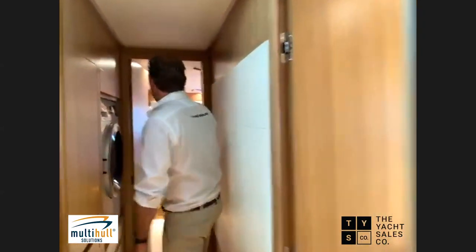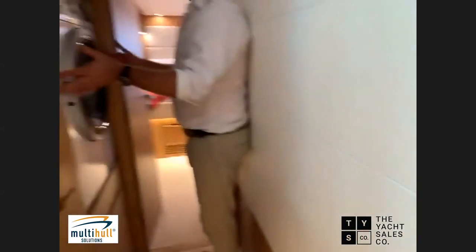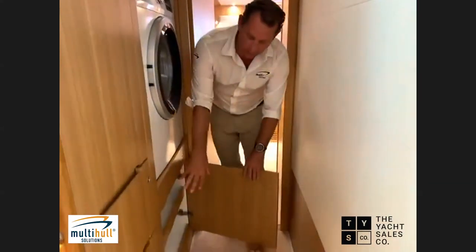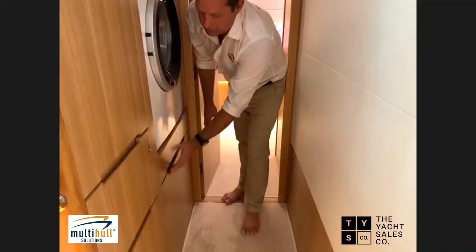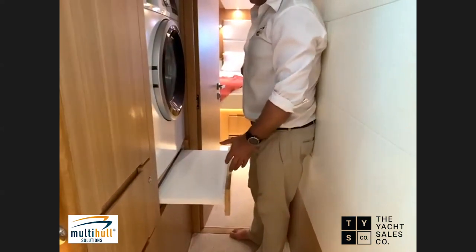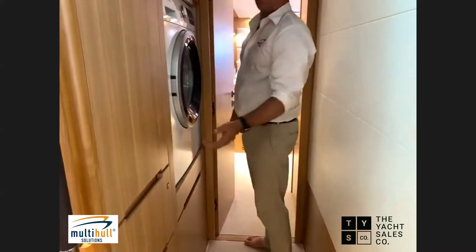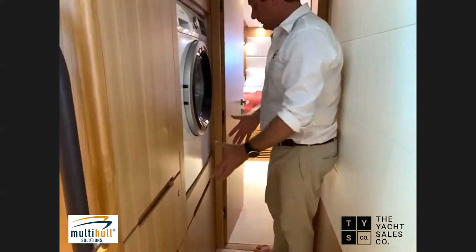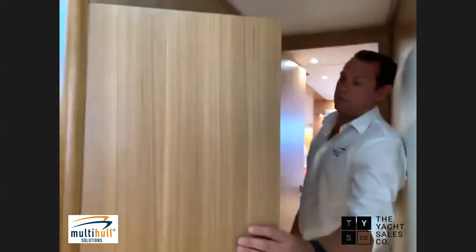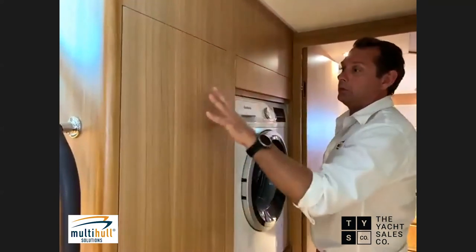Moving forward to the forward cabin — in the foyer there's a 6.5-kilogram washing machine with storage under it for cleaning products, and a nice shelf to rest your washing powder while doing the washing. That's something we learned from feedback from other owners. There's also a nice linen cupboard with two deep shelves for towels and things like that.